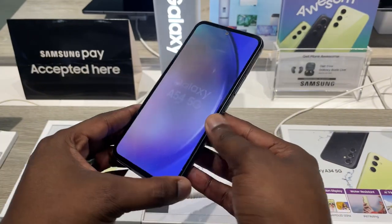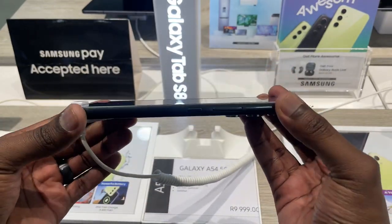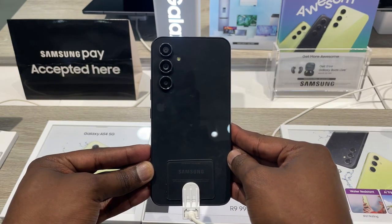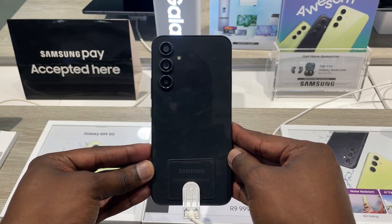Starting off with the design, the A54 is sleek and stylish. It's made of Gorilla Glass front and back, so it has a premium feel in the hand, and it's quite the fingerprint magnet.